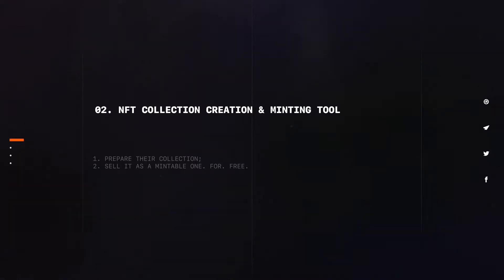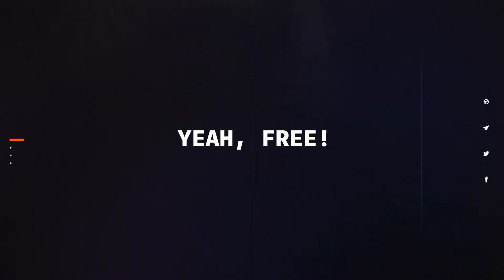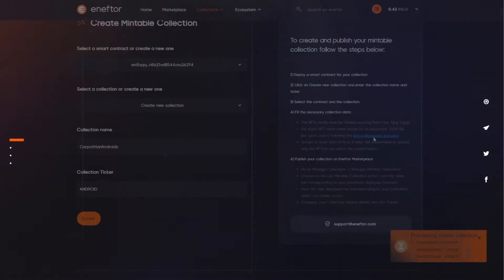Secondly, the NFT collection creation and minting tool. This tool for configuring a mintable collection is ready, so everybody can come to NFTOR and: 1. Prepare their collection. 2. Sell it as a mintable one. For free. Yeah, free! There are only the inherent fees on the Elrond blockchain for transactions, such as creating an NFT collection. As promised, we will show you how to create a mintable NFT collection, step-by-step. NFTOR makes it easy though, so let's jump in.